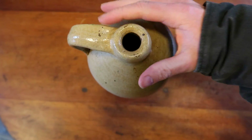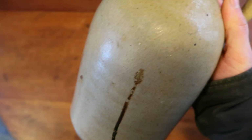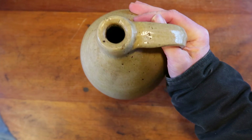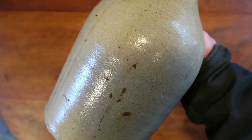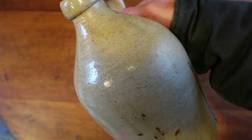This is a not terribly exciting stoneware crock, probably 19th century — a salt glazed whiskey jug about one gallon in size. It's got some stains but is in relatively decent condition. I don't normally go after these, but it came in a lot with other things and I didn't have the heart to throw it away or keep it. I put it up for $25 and it sold.